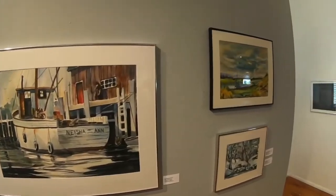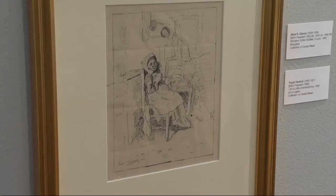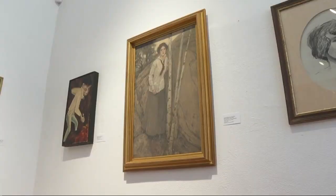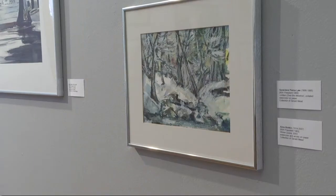A fraction of his collection can be seen currently at North Tonawanda's Carnegie Arts Center. One of the oldest pieces is this one here and it's by Frank Penfold. This dates back to 1883. These pieces are works of past presidents of the Buffalo Society of Artists — artists no longer with us.